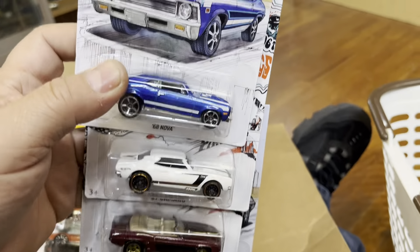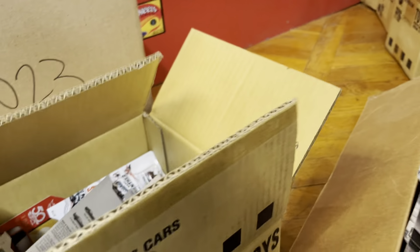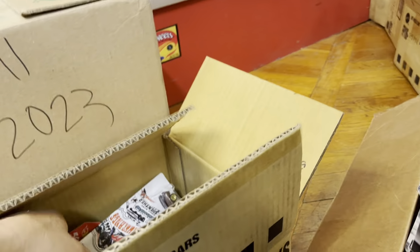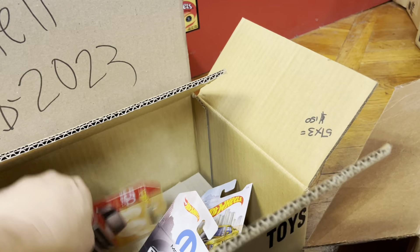Look at that — this one's actually hard to get, guys. That '67 Camaro is hard to get. What else do we have in here? Oh, another I Rock — oh yeah, another white Camaro. Camaro, Camaro, not bad. Another Camaro — that's a lot of Camaros in here, a lot of Chevy. Oh yeah, keeping that one too.